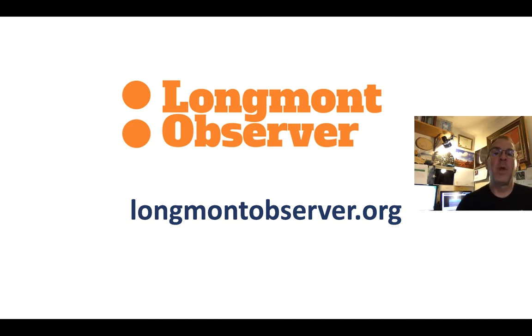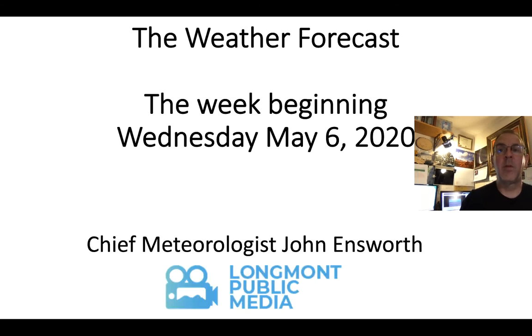For more local news, check out the Longmont Observer at longmontobserver.org. My weather column is there too, and I update it frequently to keep up with weather changes and give reports on recent events like the pea-sized hail over the weekend. This has been your weather forecast for Longmont. I'm Chief Meteorologist John Ensworth for Longmont Public Media. Keep looking up.